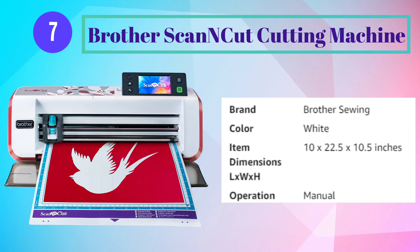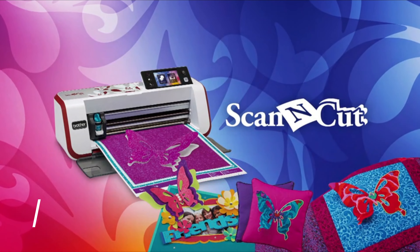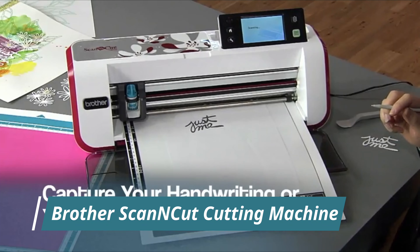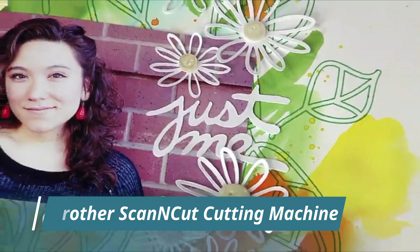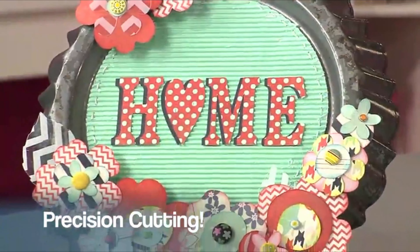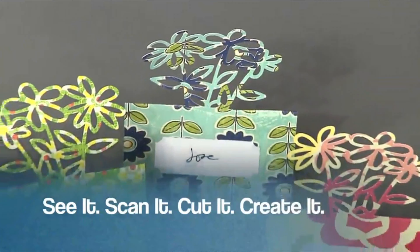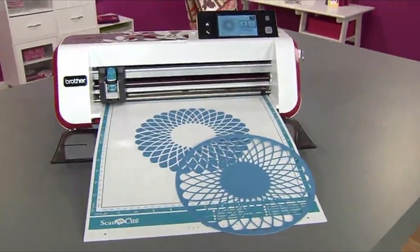Number 7: Brother Scan and Cut Cutting Machine. The Scan and Cut from Brother is a revolutionary cutting machine with a built-in scanner. Take anything you see — any design — scan it with the built-in scanner and cut it out. The scanner picks up every detail, even handwriting. Scan and Cut makes precise cutting easy with no more fussy cuts. It also cuts easily through fabric. The space-saving feature arranges your cuts to make the most of your materials.